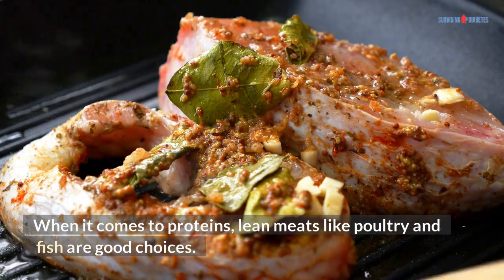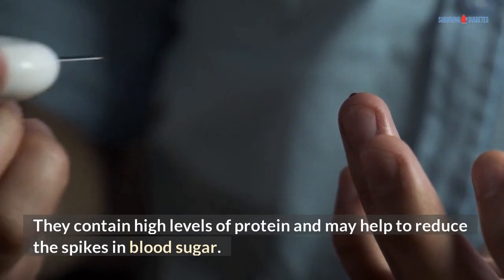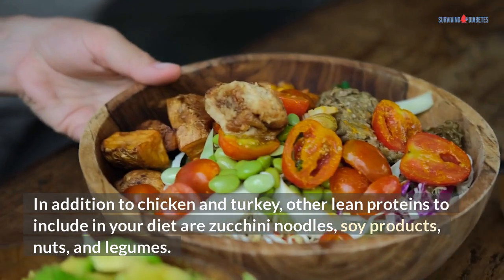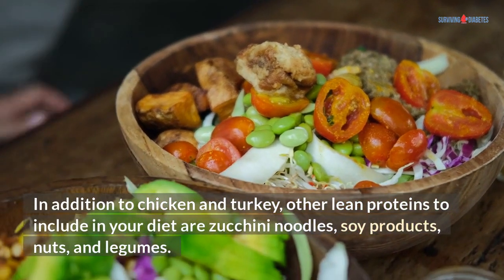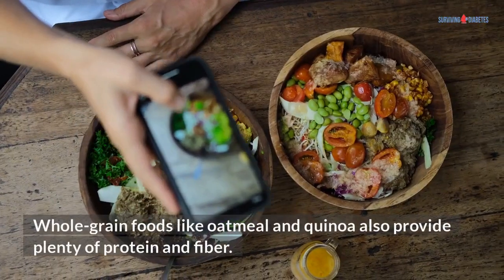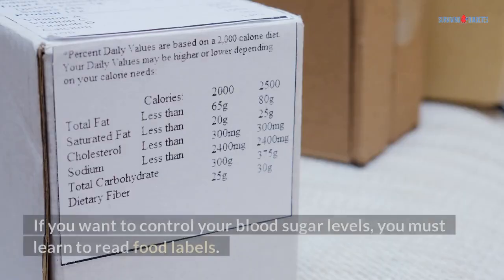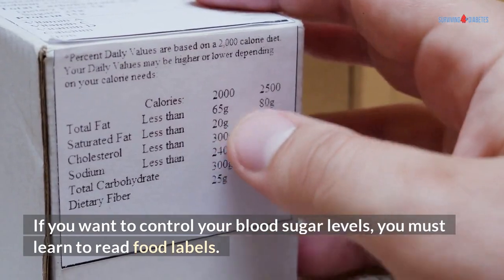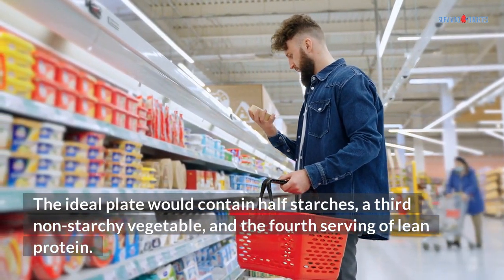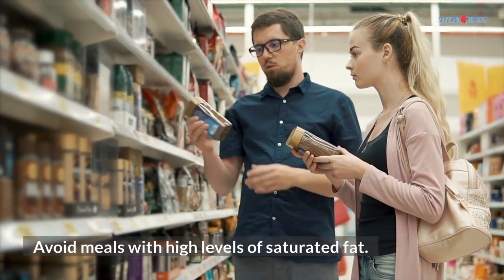When it comes to proteins, lean meats like poultry and fish are good choices. They contain high levels of protein and may help to reduce the spikes in blood sugar. In addition to chicken and turkey, other lean proteins to include in your diet are zucchini noodles, soy products, nuts, and legumes. Whole-grain foods like oatmeal and quinoa also provide plenty of protein and fiber. If you want to control your blood sugar levels, you must learn to read food labels. The ideal plate would contain half starches, a third non-starchy vegetables, and a fourth serving of lean protein. Avoid meals with high levels of saturated fat.